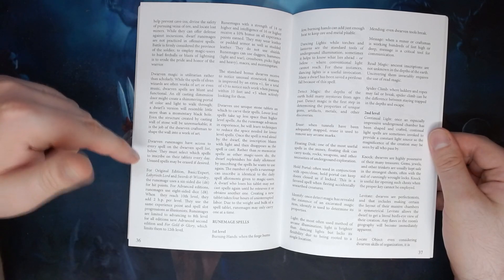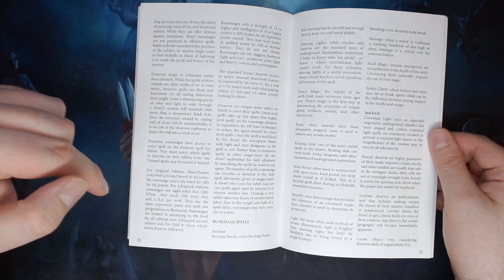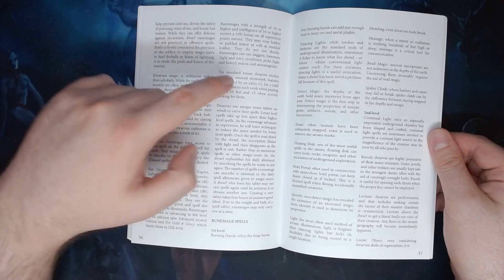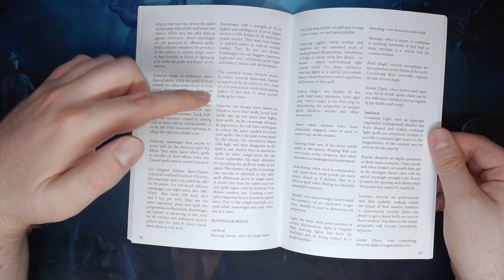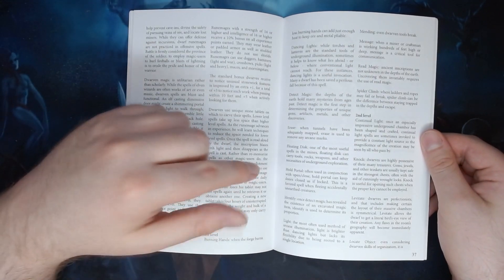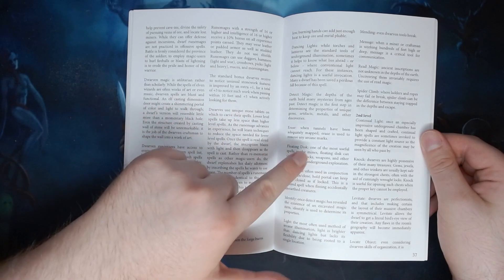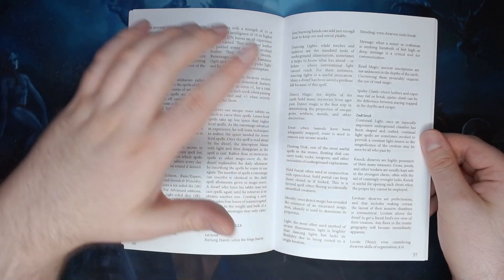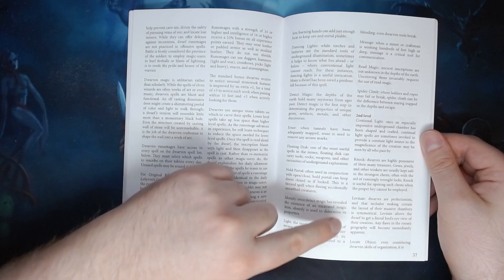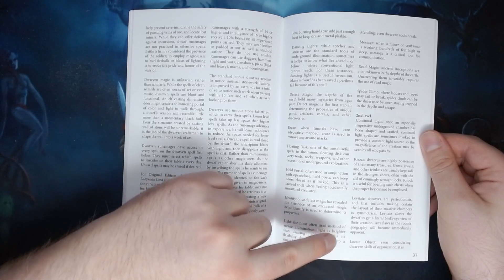It gives the rules for how to generate one, such as the size of its hit dice, and that it uses the same experience points and spell slot progressions as illusionists. Then some commentary details, such as an improved notice stonework features roll, and how their spells work using stone tablets rather than a spell book. Following that, there are descriptions of the different spells available to them and how they'd use those spells in their work — such as Erase, used to remove arcane marks when tunnels have been adequately mapped, and Levitate, since dwarves are perfectionists and this allows a dwarf to get a literal bird's eye view of their creation to spot any flaws in the rune's geography.